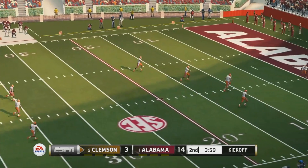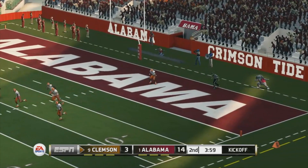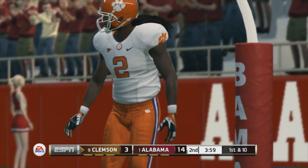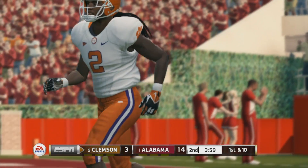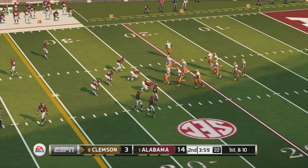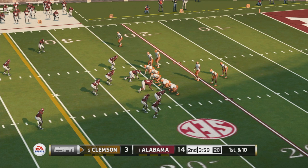He kicks it off and he got all of that one — it goes into the end zone down for a touchback. You think about the challenges these two teams are facing: on one side you've got to keep building on your lead, and on the other side you've got to find a way to get back in it.